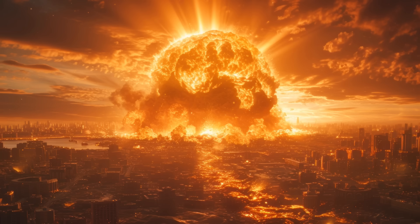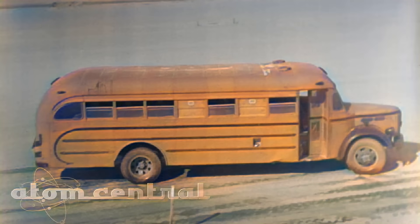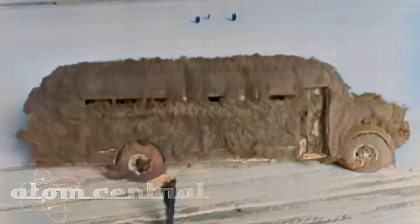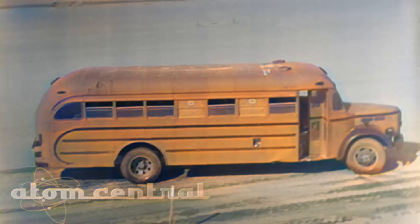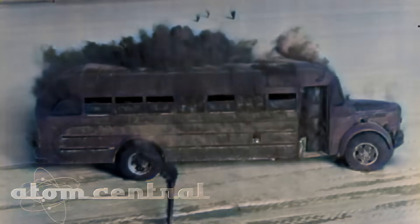Imagine a miniature sun, nearly four kilometers in diameter, blazing in the heart of a city for ten seconds. That is what a nuclear explosion's fireball would feel like. This is actual footage from a nuclear test, where you can see how the paint on a school bus, positioned several kilometers from the fireball, ignites instantly from the intense heat.